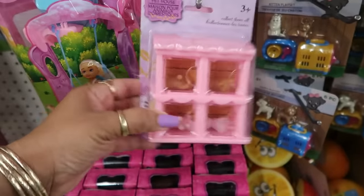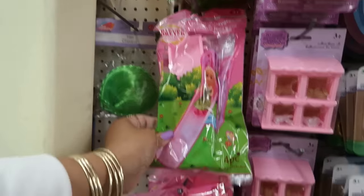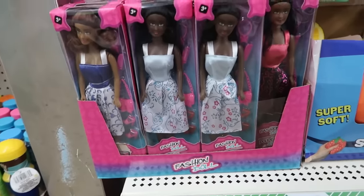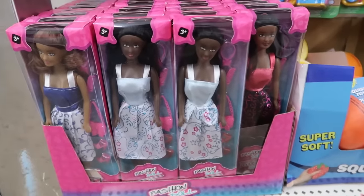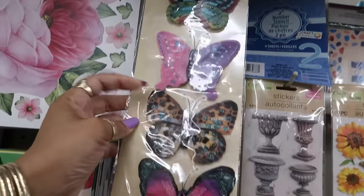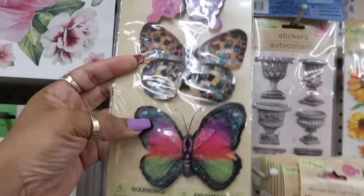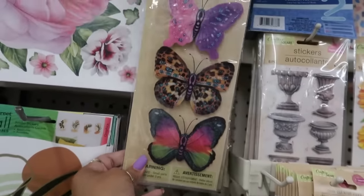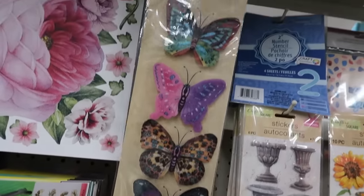Pet house — it comes with four little pets on the inside. Got a little slide and some of the dolls down here. Here's some pretty butterfly stickers, and they're kind of in 3D so there's like two pieces on there. Those are nice.